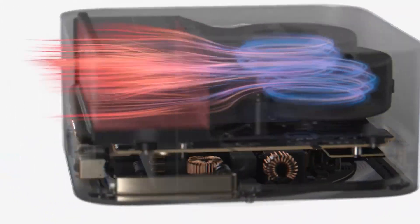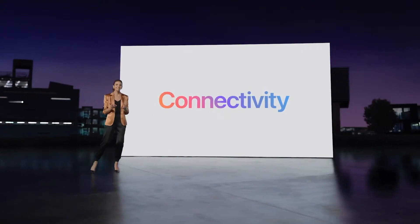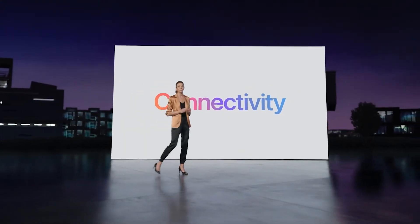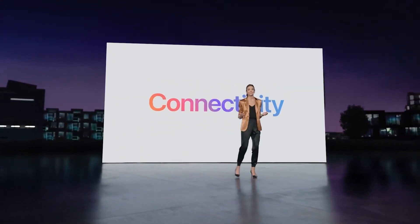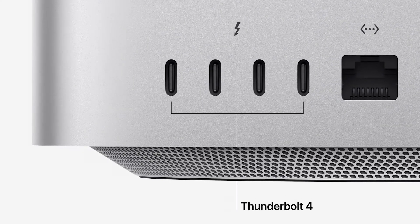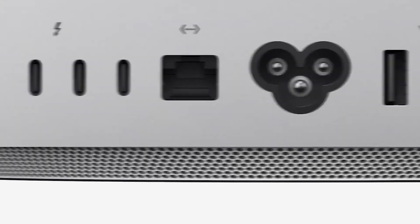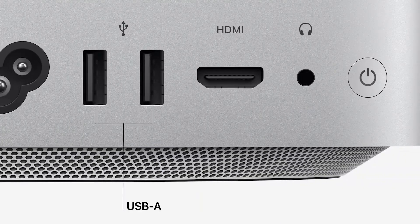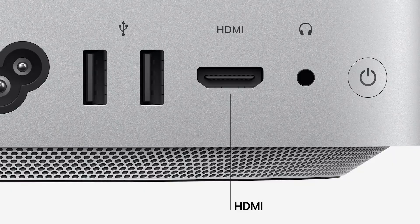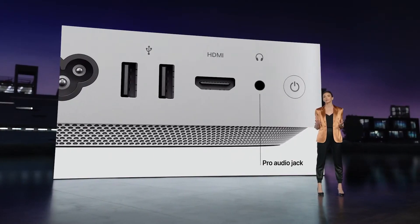That's pretty amazing if true, given just how powerful the device is. For this very small box, there is a ton of connectivity: four Thunderbolt 4 ports, one 10 gigabit ethernet connector, an HDMI port, Wi-Fi 6 and Bluetooth, and also a pro audio jack for high impedance headphones and external amplified speakers.